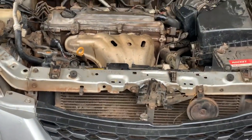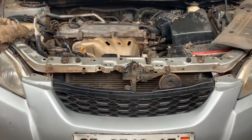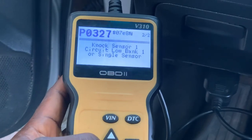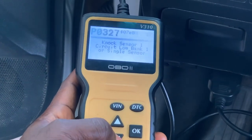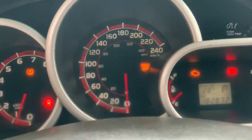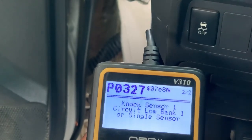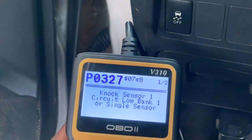A lot of people have this problem, but solving it is the challenge. If you have a problem like this, bring it to a coding center. Let's diagnose it again to see whether the code is still there. You can see it is now only one code — P0327, the knock sensor — and because of that the check light is still on. But that is not why we are here; we are focused on the engine startup, the noise, and the sound. That is the more important issue, and we will work on the knock sensor separately.